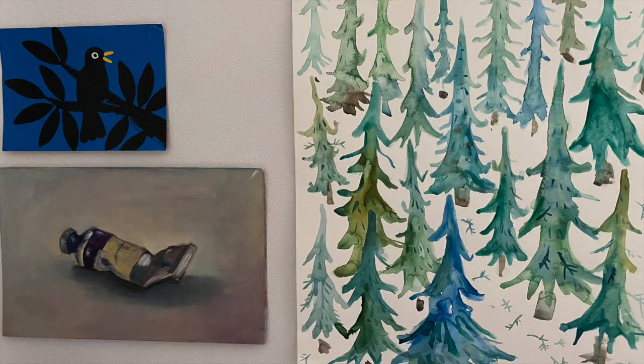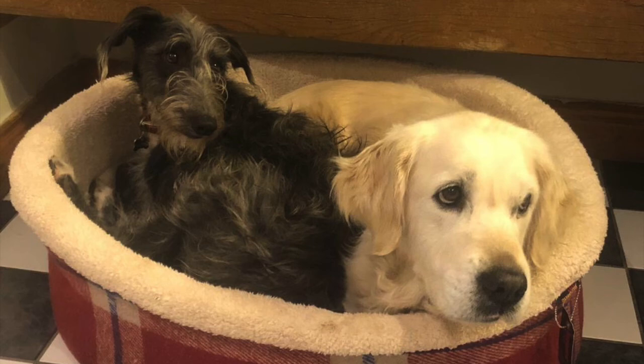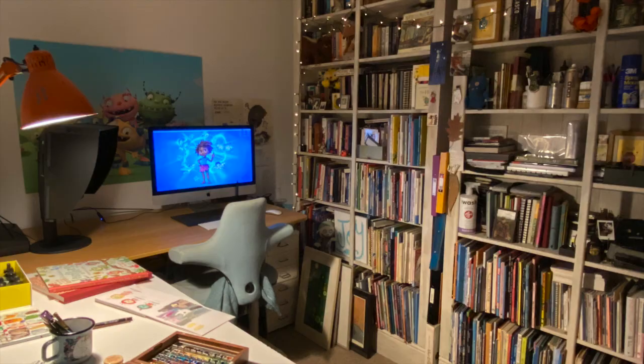Sometimes my own kids come in to use the studio to make creative work of their own, and sometimes I'm visited by my studio dogs Nim and Murphy. It's a really nice space to make my work. I'll see you next week.